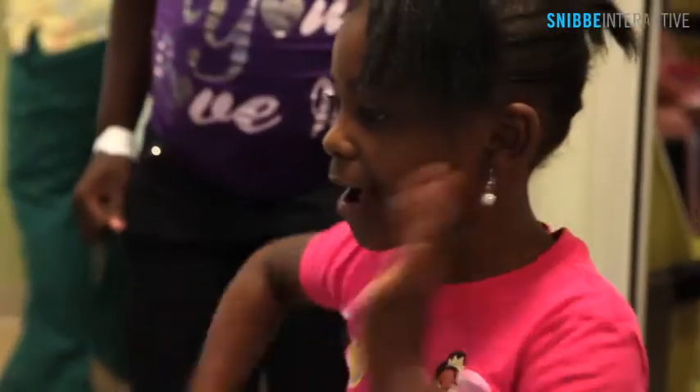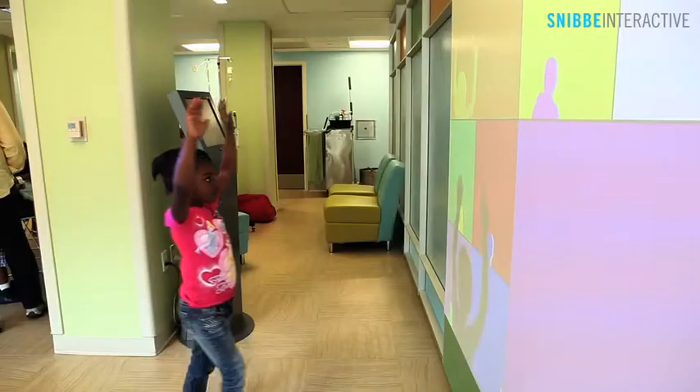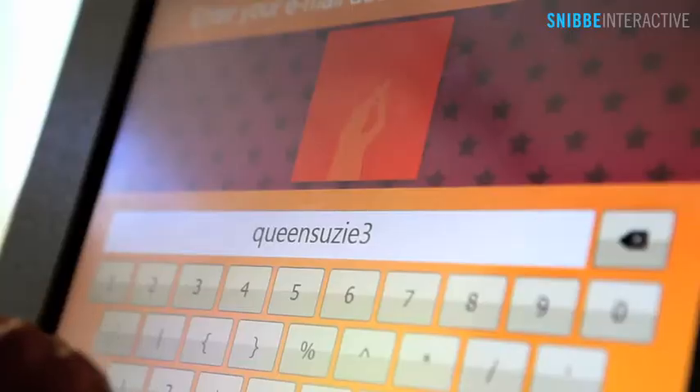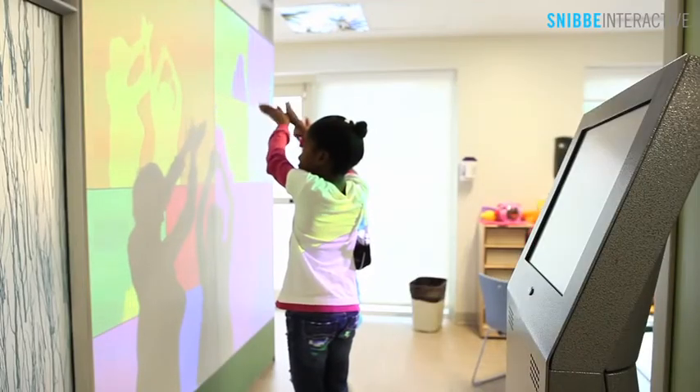Healthcare professionals tell us that our playful installations lower stress levels associated with hospital visits. Patients can also share their experience online with our social share system, turning a hospital trip into an adventure worth sharing.